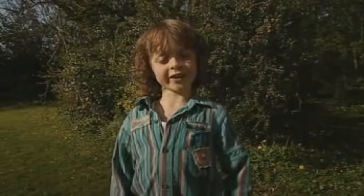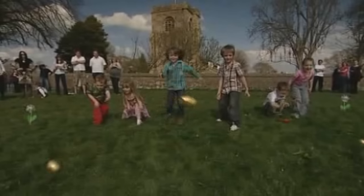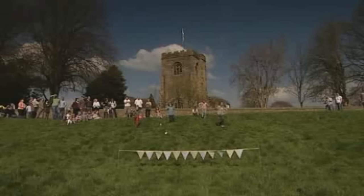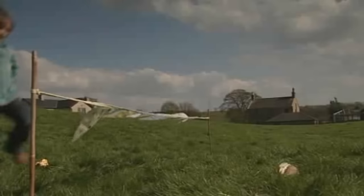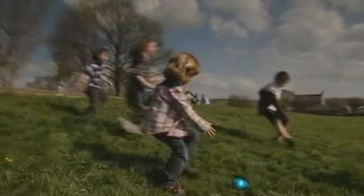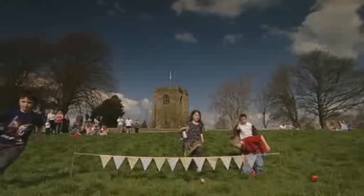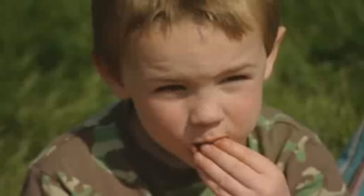That was so much fun. Now for another Easter game — egg rolling! Look at the eggs rolling down the hill. Mine's gone really far. You have to roll your eggs until they cross the finishing line. Everyone's having so much fun. Sometimes it breaks when it gets to the bottom, and then you can eat it all up. It's yummy!